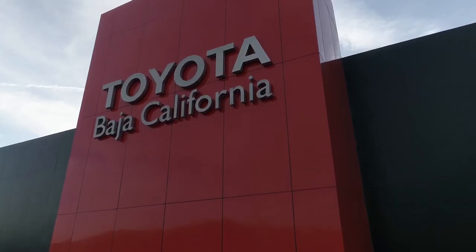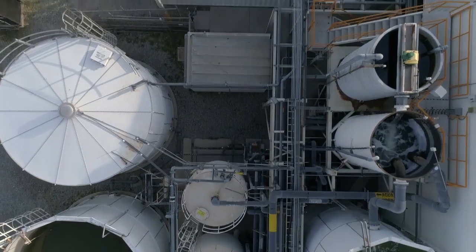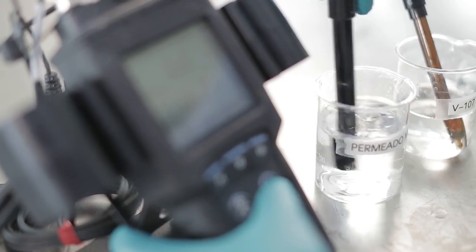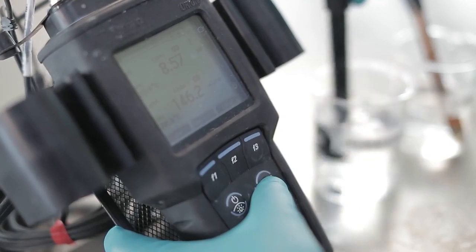Toyota has a long history of water conservation here. And recently, this facility has tested and implemented some advanced technology that has taken water management to a whole new level. This water recycling process here in Toyota Baja California is pretty unique in Toyota North America.